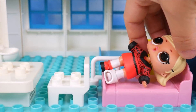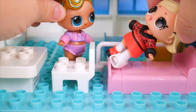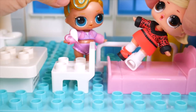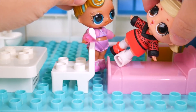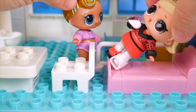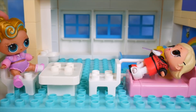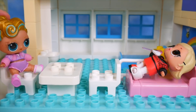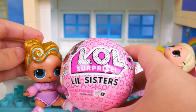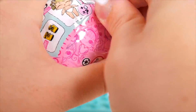No Lugs comes to visit As If Baby in the hospital, bringing a heart lollipop to cheer her up. No Lugs decides to stay since it's a bit boring waiting, and then notices another LOL Surprise little sister arriving. Time to open her up!